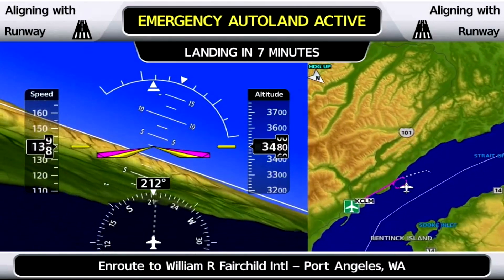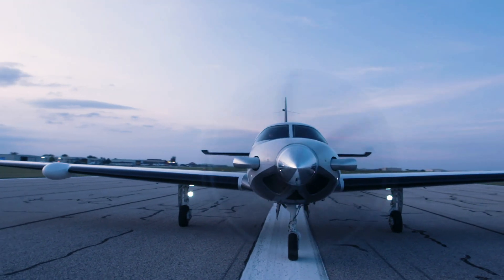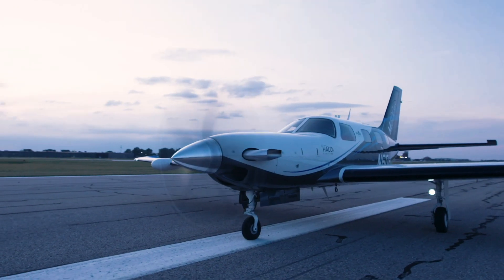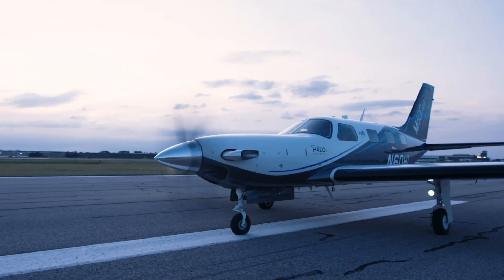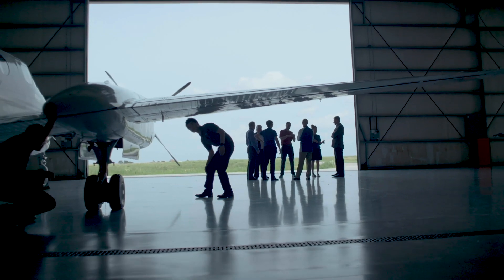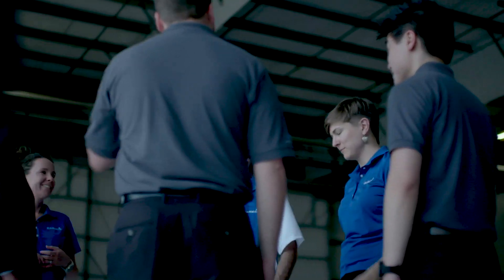It scales well for low-time pilots to high-time pilots and for different aircraft types. It's really not about how capable you are — anybody is subject to a medical condition or something that can happen when they're flying the aircraft. And for the remaining occupants to be able to have a safe outcome in that type of condition benefits everybody who participates in the aviation industry. My favorite part of working on Autoland has been working with the team — so many passionate people who really care about how the system functions since it's going to make such a huge impact in customers' lives.